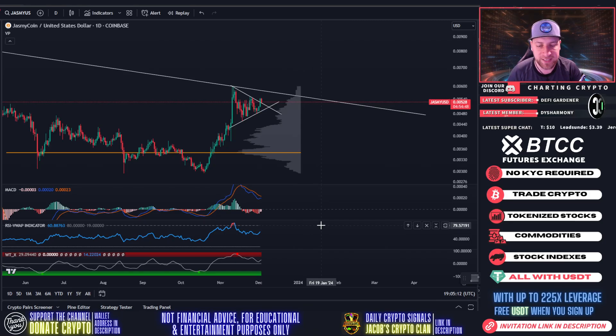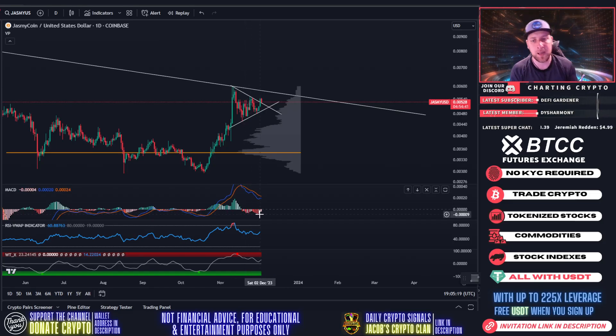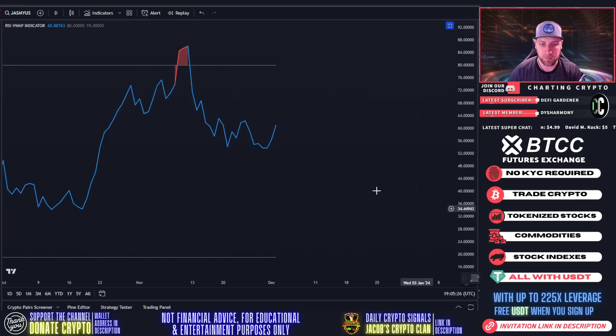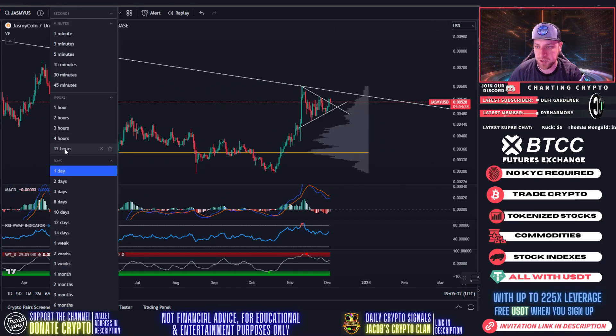We're reset — if we were overbought and the MACD was about ready to flip red, I'd be worried we'd fall back into the pennant. But that's not happening. We're losing bear momentum and starting to pick up bullish momentum. The RSI is deviating up, heading toward a higher high, and the WTX is heading up as well.